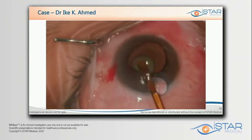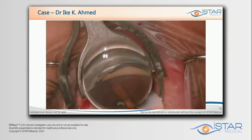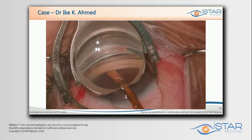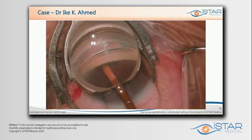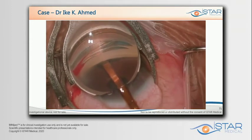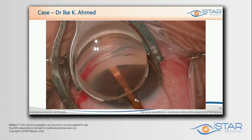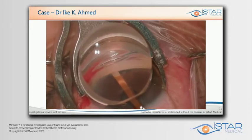Here we'll show some surgical footage from our procedures done as part of our trials. Like other procedures, we use the bevel to access the supraciliary space by gently pushing just posterior to the scleral spur. This disinserts the ciliary body in the area of implantation, and then we gradually push the sheath forward to access the space. Once placed further forward, we note the green ring lined up to the spur, then retract the sheath with the roller wheel, placing the implant where it should be in the angle.